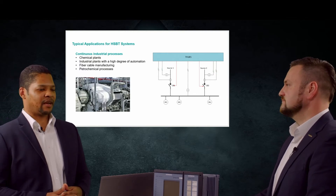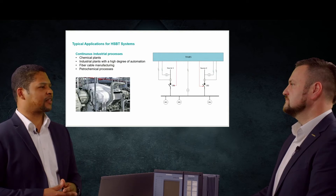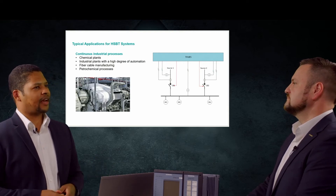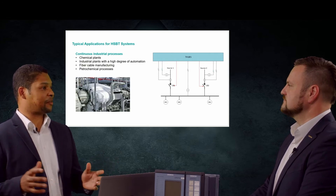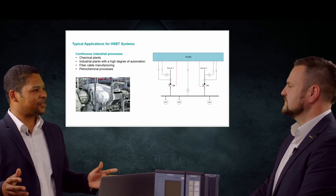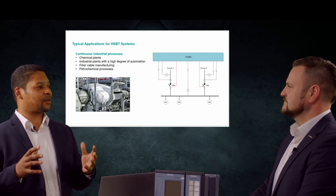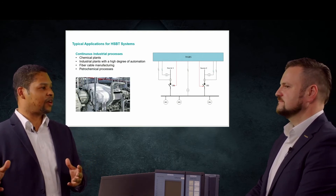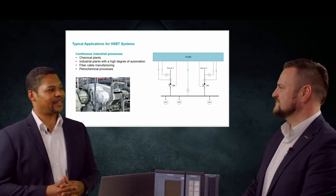I was myself working once in the mining industry, and whenever we had one of these startups of the power plants, that takes hours. So I can imagine how critical it could be, having this device playing one key role in keeping things up and running.